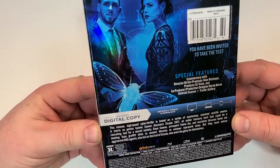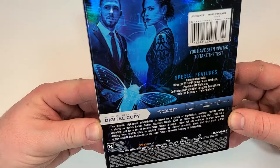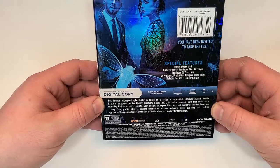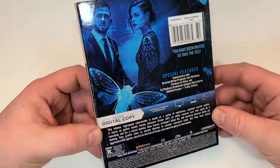This one's rated R for pervasive language, strong sexual content, some violence, drug use, and nudity. It does have a runtime of 105 minutes and does include English 5.1 DTS-HD Master Audio, Spanish subtitles, and English SDH.